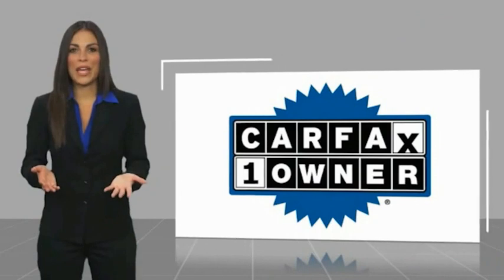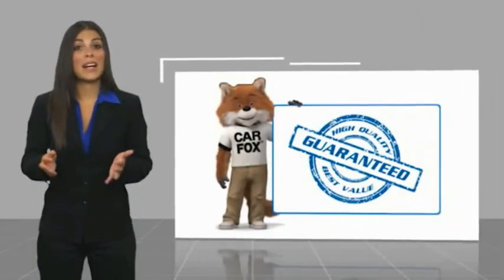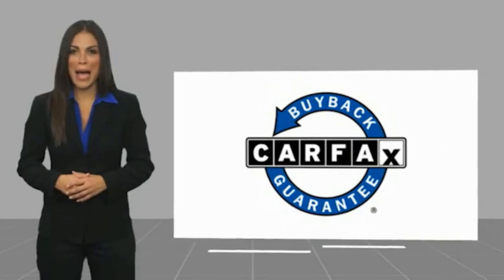This is a one-owner vehicle with a Carfax vehicle history report. Be sure to find a complimentary copy of this report online or contact the dealership. This vehicle qualifies for the Carfax Buyback Guarantee.